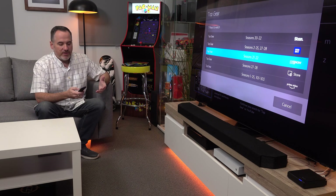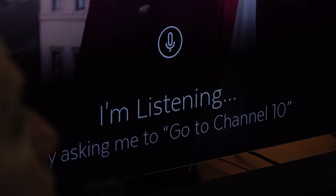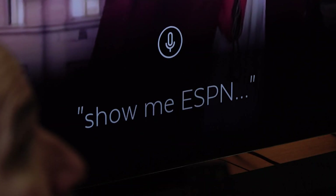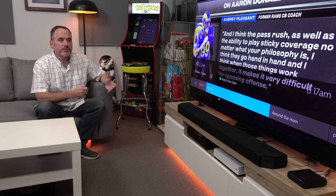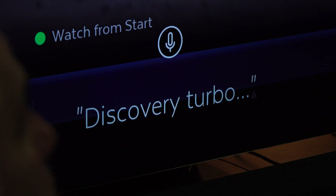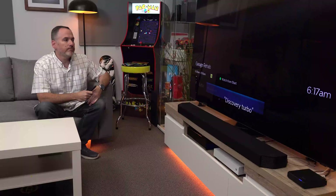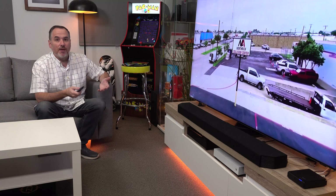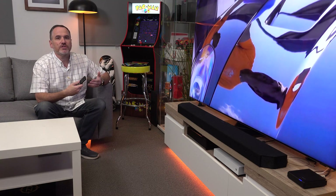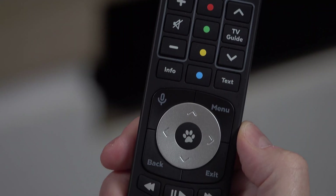That is an amazing search — you might be looking for Top Gear and now you can find individual episodes across a range of seasons, across all the streaming services you may have access to. Voice search is really fantastic because you can use it for literally anything. Show me ESPN. Changing channels. Discovery Turbo. For people who find using a remote a little bit cumbersome, especially those who don't like typing on a remote, those voice searches are an absolute game-changer. Very simple to use and very responsive too.